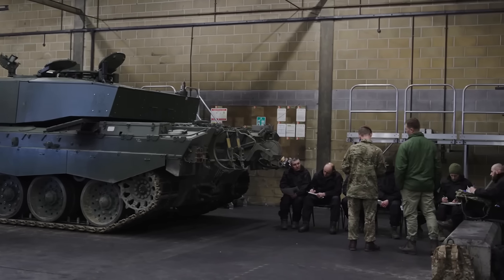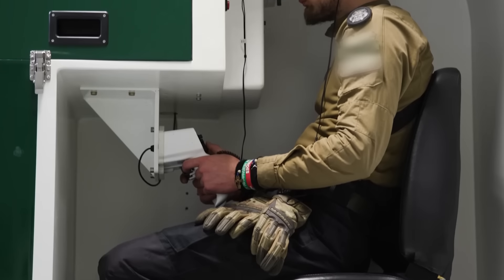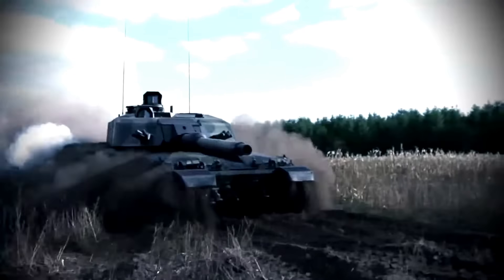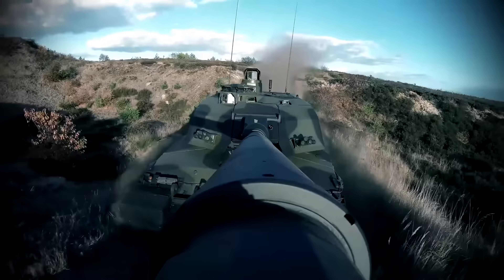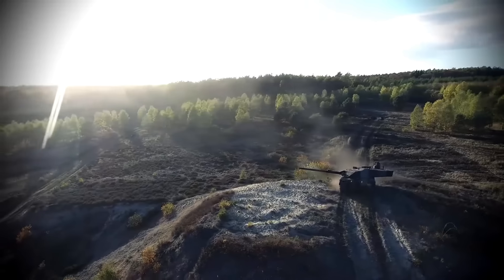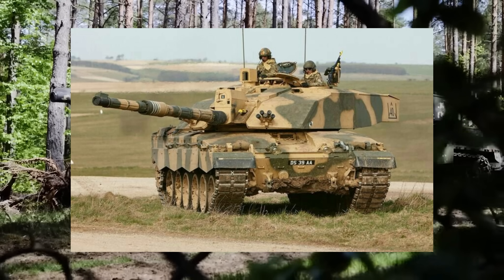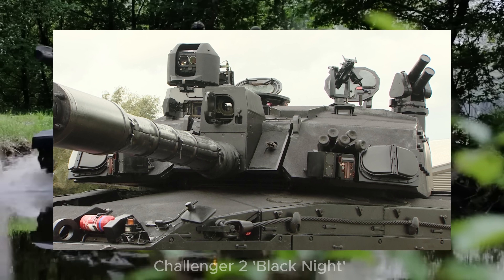When it comes to situational awareness, the Chally isn't bad, but it isn't great — a common theme when analysing a good tank that's just getting old. One of the upgrades in the Challenger 3 is the integration of independent Commander panoramic thermals, something the Challenger 2 doesn't have, with only one thermal imaging system. Nonetheless, the Commander does still have access to a panoramic sight, and some limited upgrade packages do integrate Commander thermals.